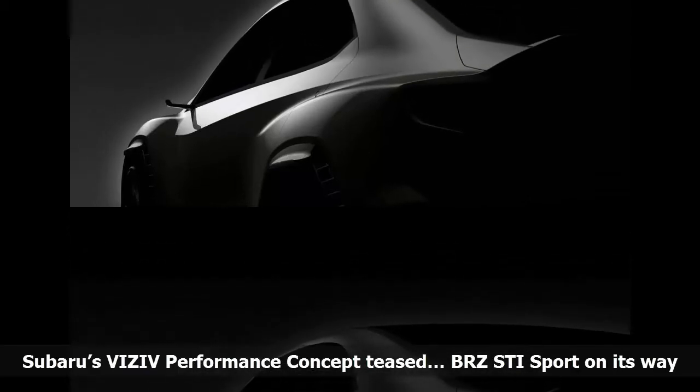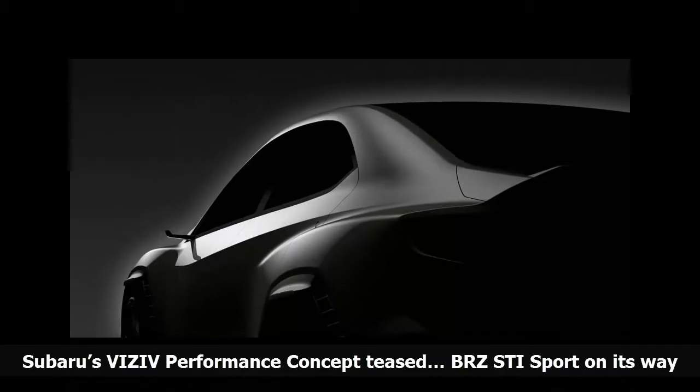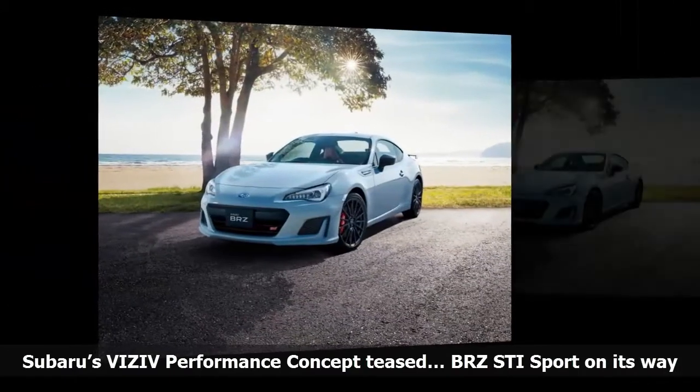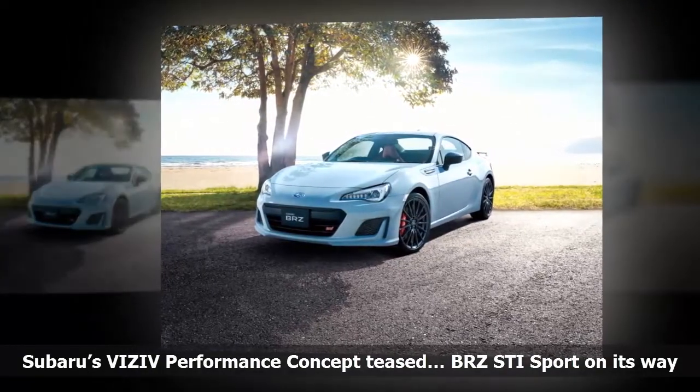Subaru will reveal its VIZ-IV performance concept at this year's Tokyo Motor Show alongside the BRZ-STI Sport. The latter model boasts tweaked ride and handling, drawing out the sports car's maximum potential, Subaru said in a statement.